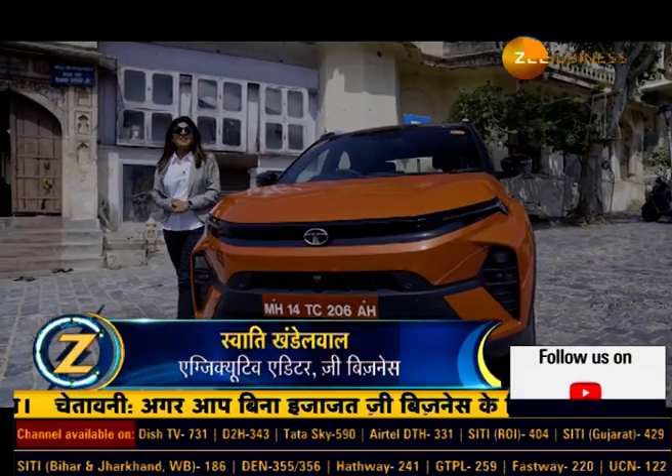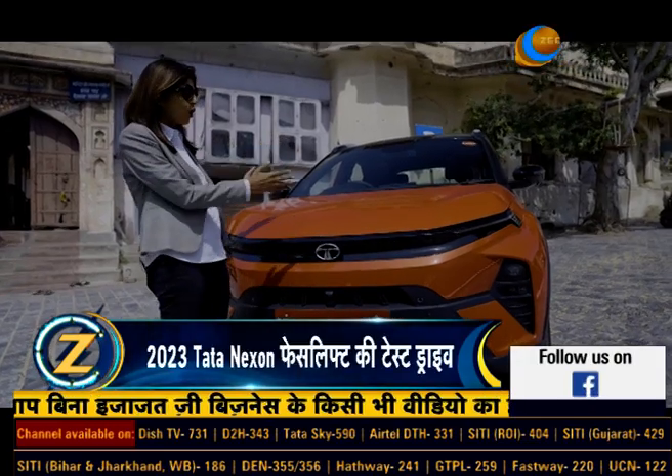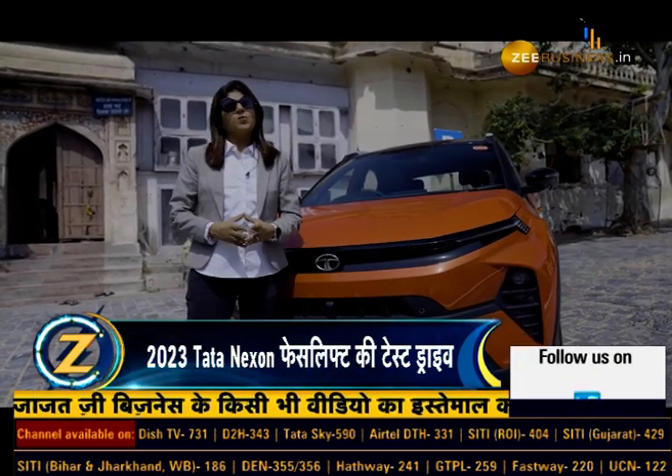Hello and welcome to Zignition. I am Swati Ghandelwal and today we are here in Jaipur where we are going to test drive the all new Nexon from Tata Motors.